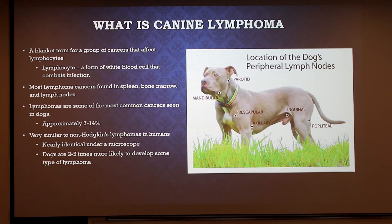They constitute probably like 7 to 14% of cancer seen in dogs, and dogs are two to five times more likely to develop some type of them. This picture here shows some of the lymph nodes that are easier to palpate and try to detect, because these are the ones in small animals that we can get to that aren't more internal.